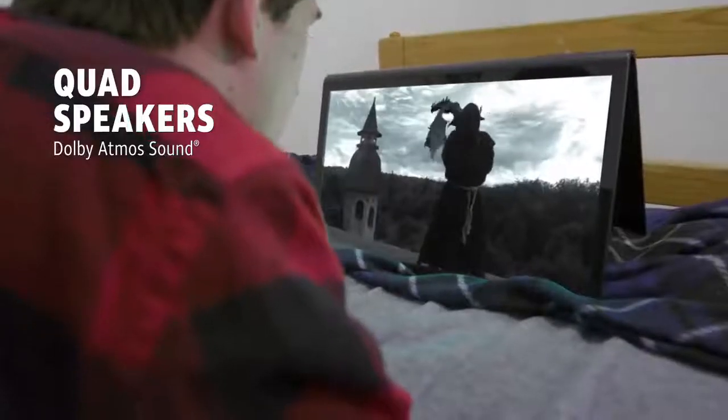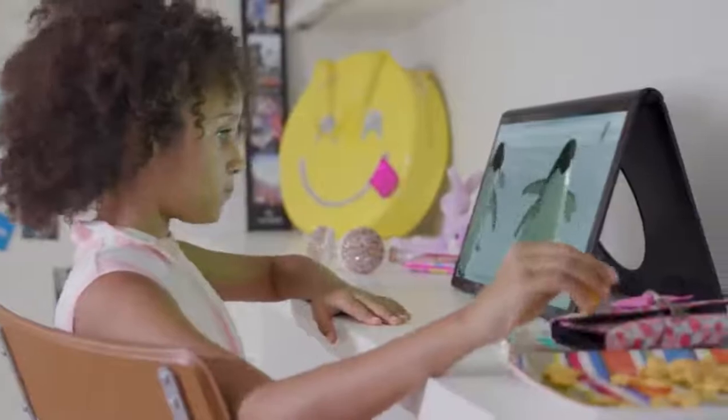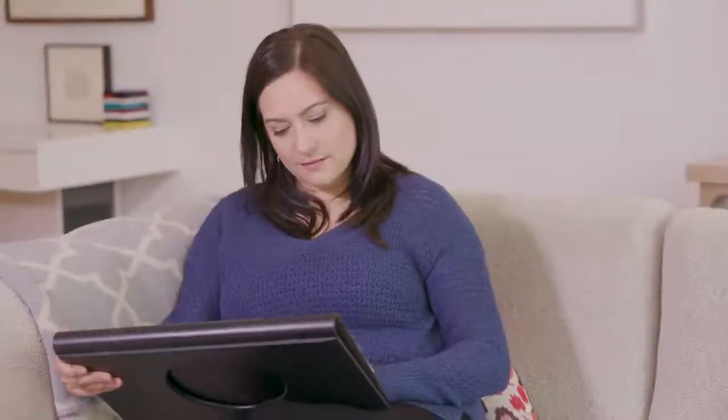And with Dolby Atmos Sound, you'll enjoy a cinematic sound experience. Switch from watching TV to a large tablet experience by simply collapsing. You can access Android apps in portrait or landscape view.